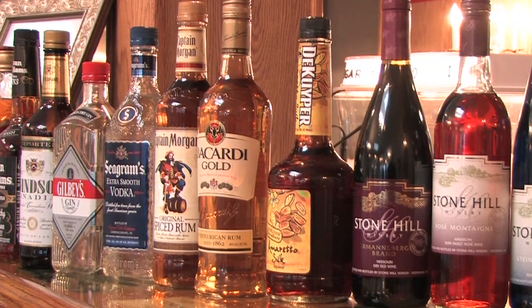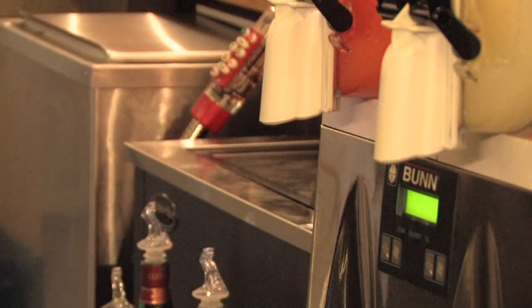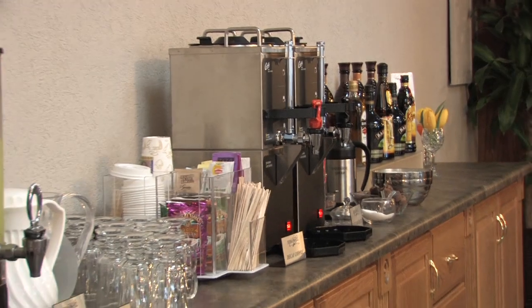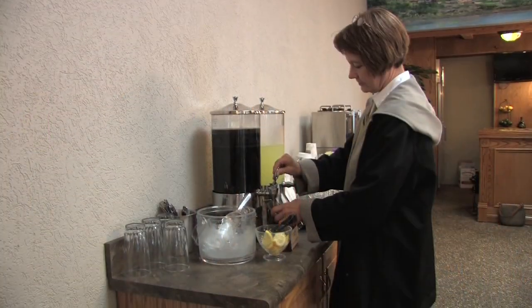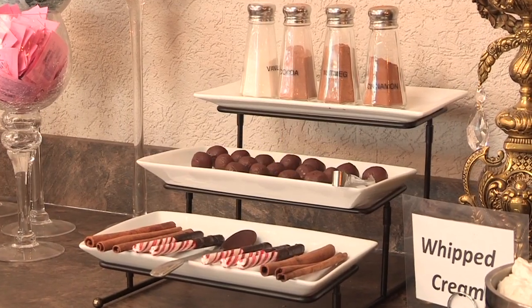Our bartenders will also show you our house and premium brands, offer you a frozen beverage sample, and show you our premium coffee bar options. You will also see our beverage bar, which is standard for all weddings and includes iced tea, lemonade, hot water for hot tea and hot chocolate, regular and decaf coffee, condiments, flavored creams, whipped cream, chocolate-dipped peppermint sticks, cinnamon sticks, and more.